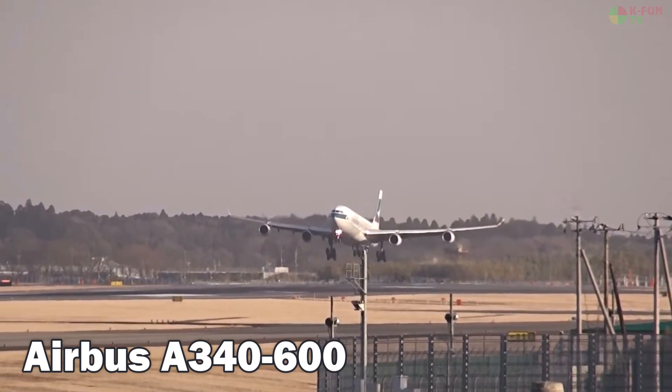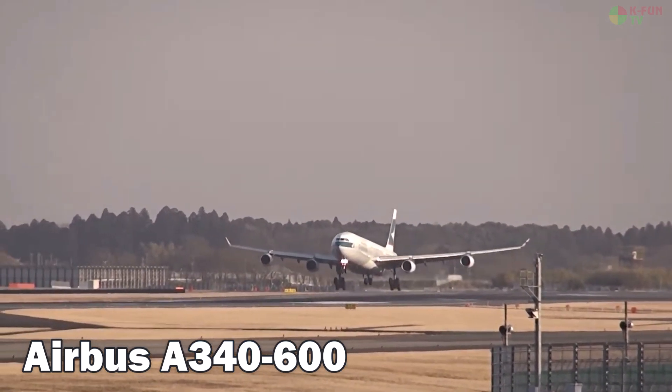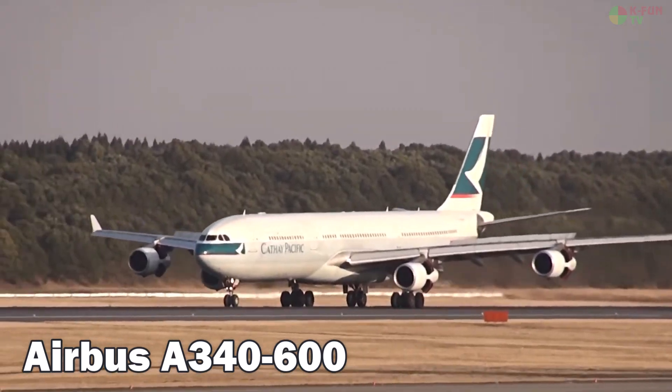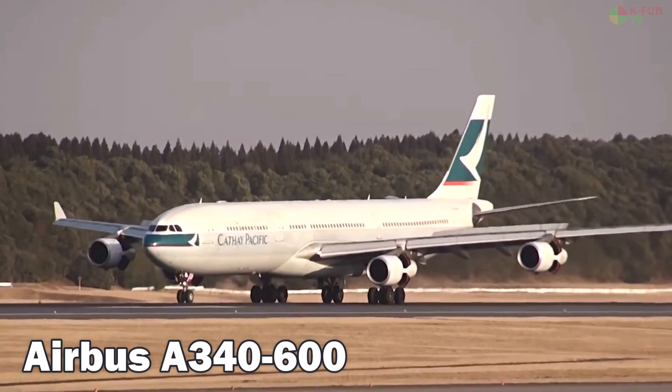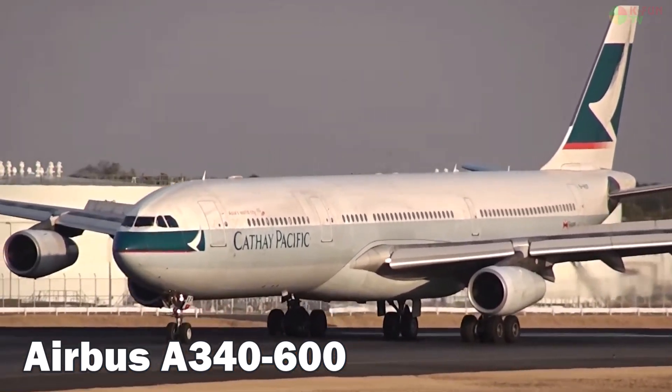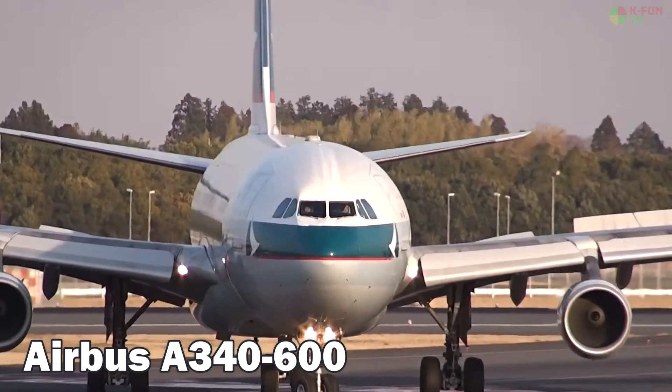Airbus A340-600. The Airbus A340-600 is one of the longest four-engine wide-body passenger jets, measuring 75.3 meters in length and accommodating 370 to 440 passengers. It cruises at 880 km/h, has a range of up to 14,600 kilometers, and is manufactured by Airbus in Europe.